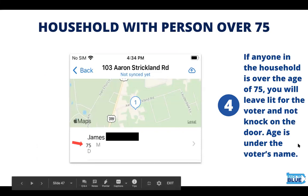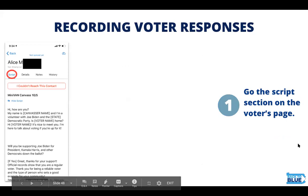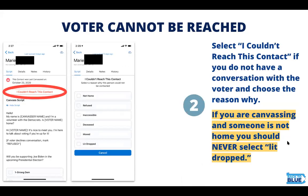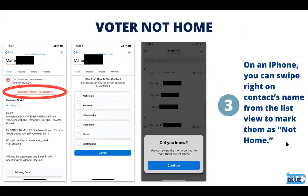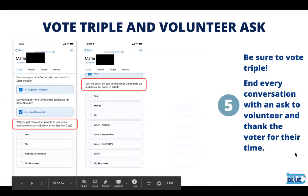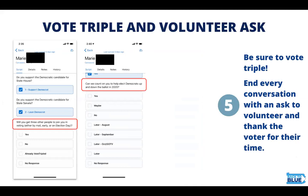When you record voters' responses, go to the script on the voter's page. The first thing that could happen is the voter might not be home, in which case you should select 'I couldn't reach this contact.' Keep in mind that if you're canvassing and someone is not home, you should select 'not home' — you should never select 'lit dropped.' On an iPhone, you can swipe right on the contact's name from the list to mark them as not home. If you do speak to the voter, follow the script and record the voter's response to each question. Don't forget to vote triple, and end every conversation with an ask to volunteer and thank the voter for their time.